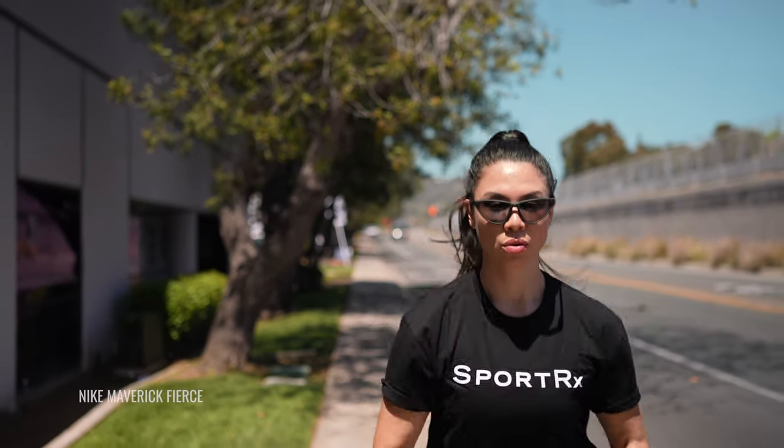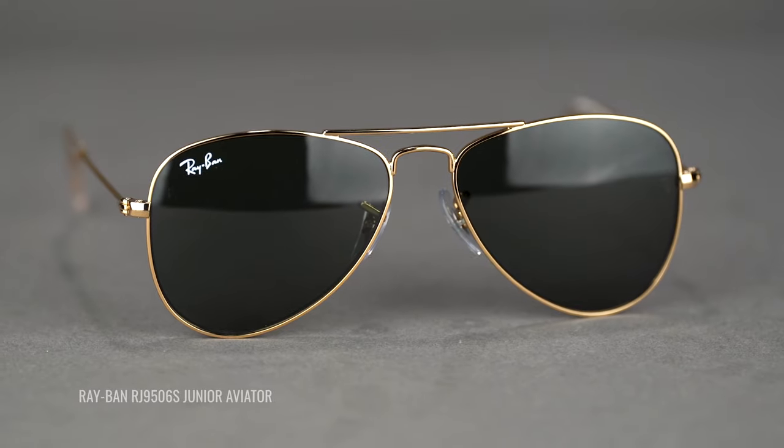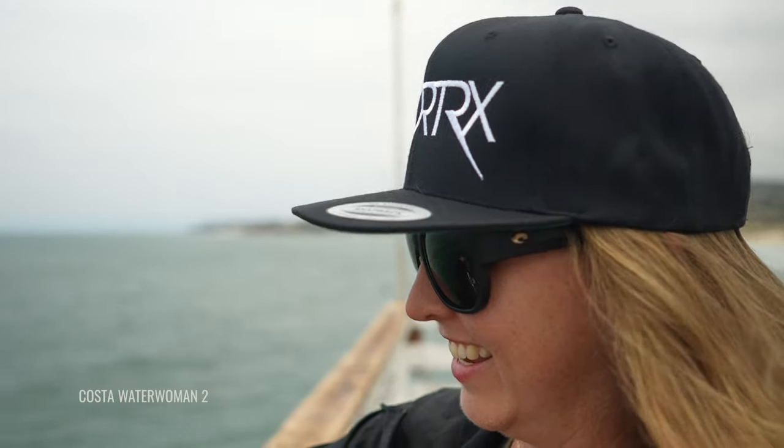We did a whole other video specifically on SportRx FrameWidth — how to measure it and what it really means for you — and I'd recommend checking that out if you have more questions. Notably, SFW works across all brands and frame shapes. You can find an SFW that works for you and shop our site for that SFW. There is a little bit of wiggle room — if you're a 135, a 137 or 133 will probably work just as well. We're talking millimeters, so the variance is small but it does expand your options considerably.